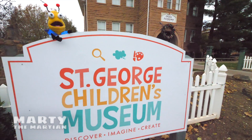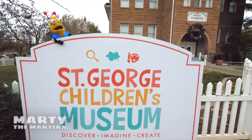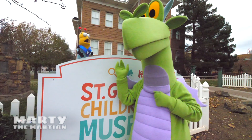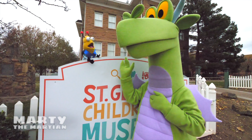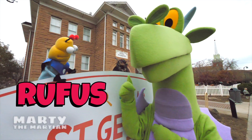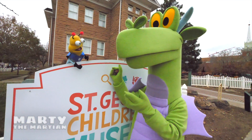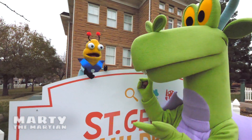We're at the St. George Shudder Museum! Do you guys hear that? I hear a noise! It's the dragon! Hi Rufus! There's going to be so much to learn and discover! Do you want to go with us? Alrighty, here we go!